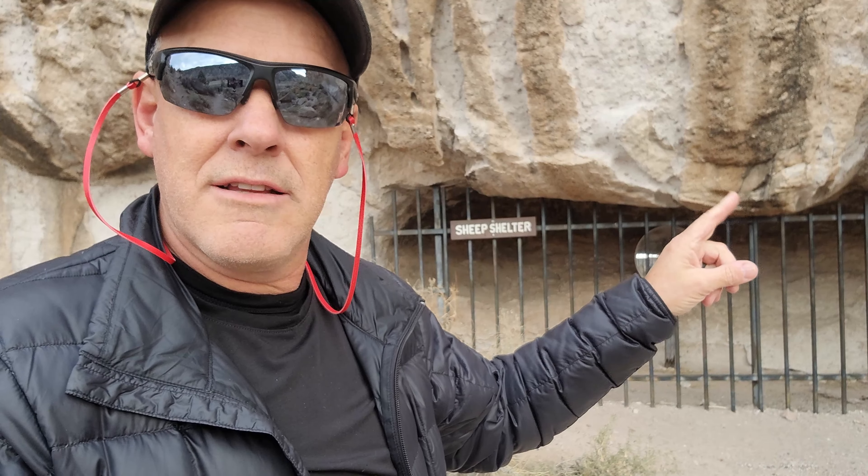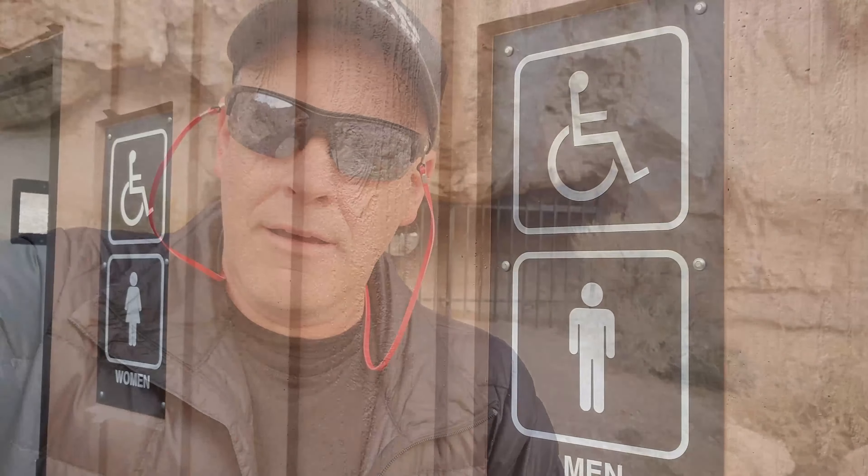That's pretty neat. So the petroglyphs are on the opposite side of this cliff overhang thing, and you have to look through it in the mirror or stick your head in to look back. It's pretty neat.